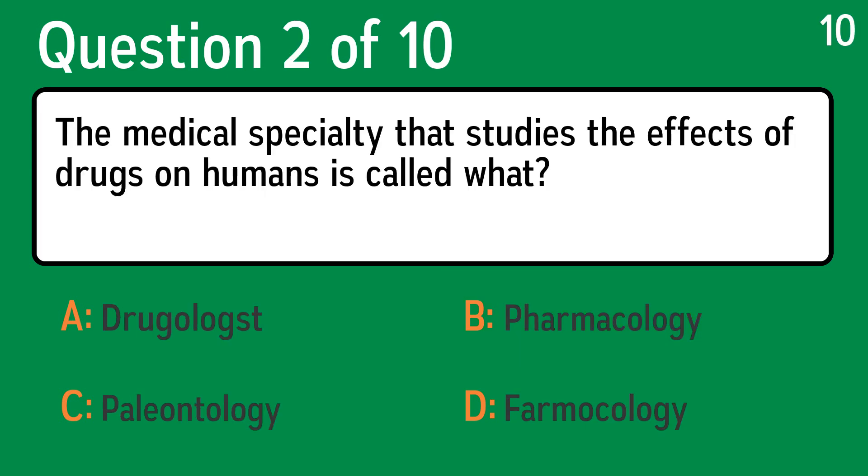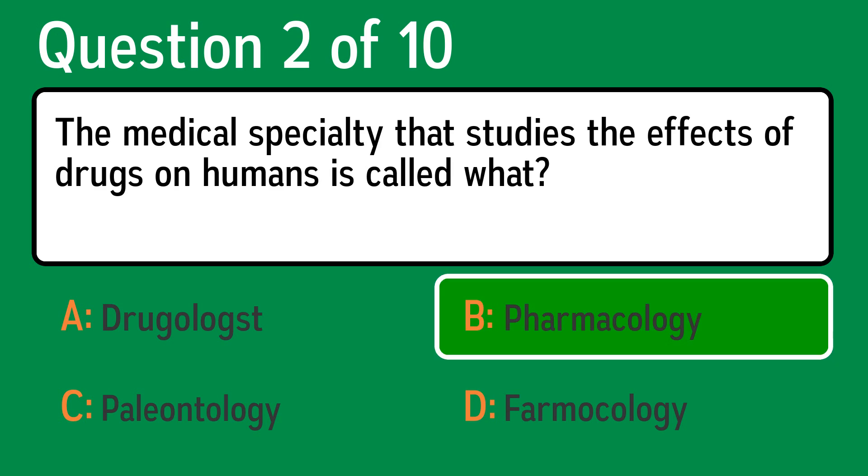Question 2. The medical specialty that studies the effects of drugs on humans is called what? The correct answer is B, Pharmacology.